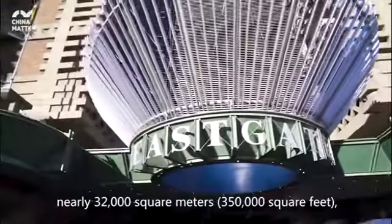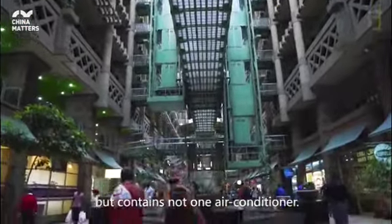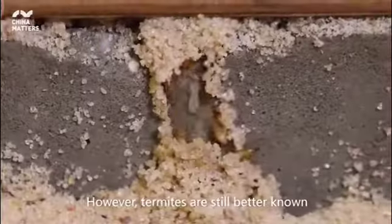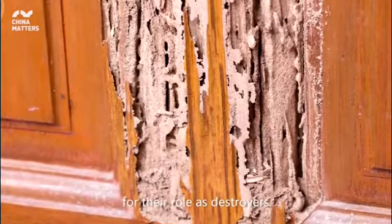This building covers a floor space of nearly 32,000 square meters but contains not one air conditioner. This helps it use 90% less energy than a similarly sized building.